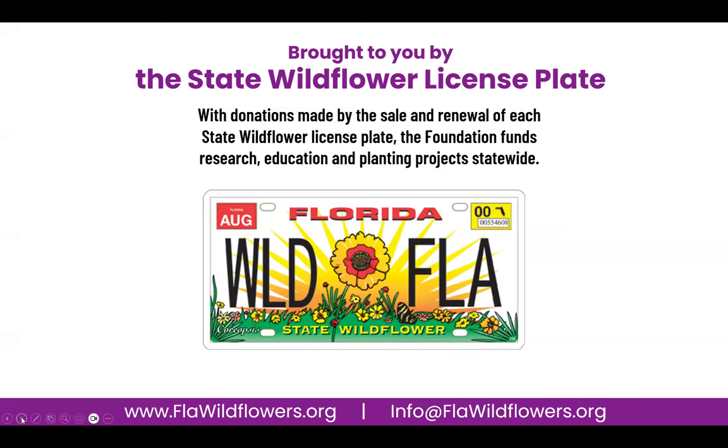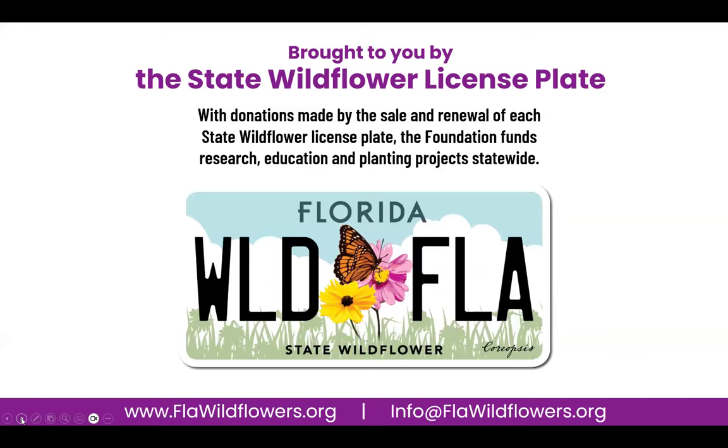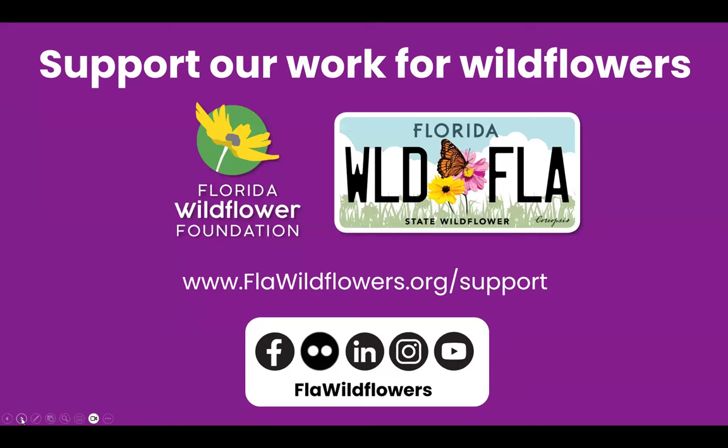You can see our old plate here and our lovely redesign that's been on the road for a while now. We'd like to encourage those of you who find our programs valuable to consider becoming a member, making a donation, or purchasing the State Wildflower License Plate. If you purchase or have the wildflower plate, you're eligible for a membership — just let us know if you have the tag and we'll get you set up. Be sure to check out our website and find us on social media at FLA Wildflowers.